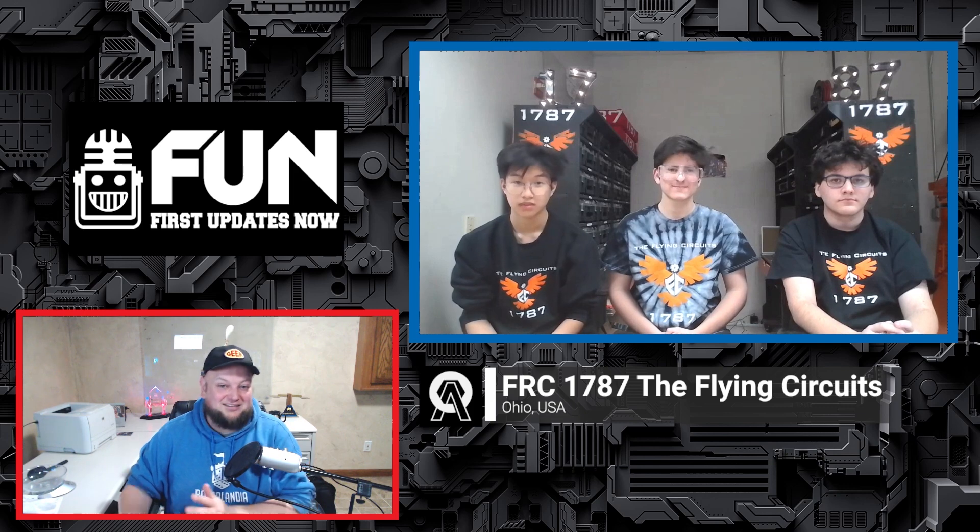Let's welcome back 1787, the Flying Circuits, coming in out of Ohio — lots of cool stuff to cover. We've got a robot we're going to be showing off and then hopping into Onshape and talking programming. We've got three students on screen — if you don't mind, welcome back and reintroduce yourselves from last time.